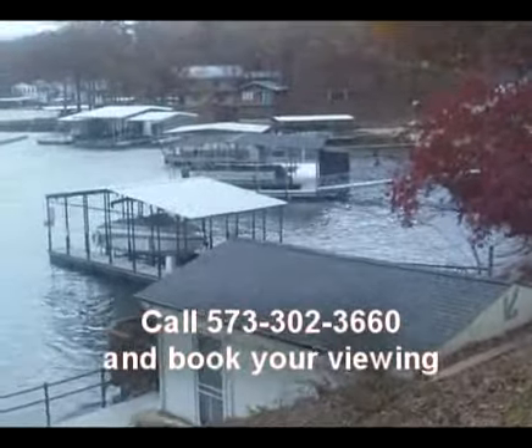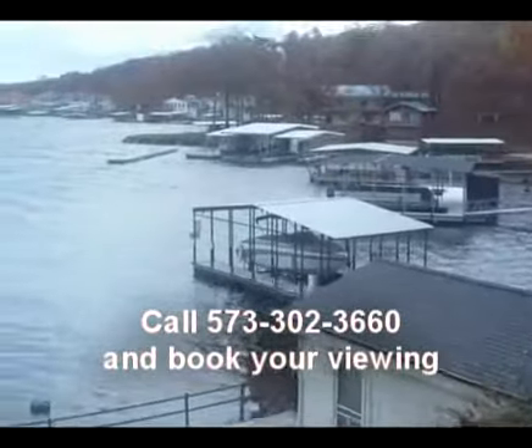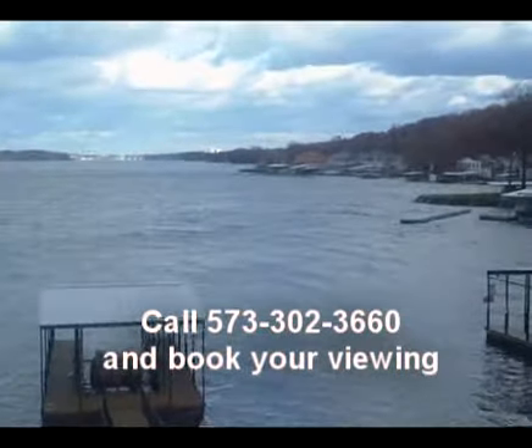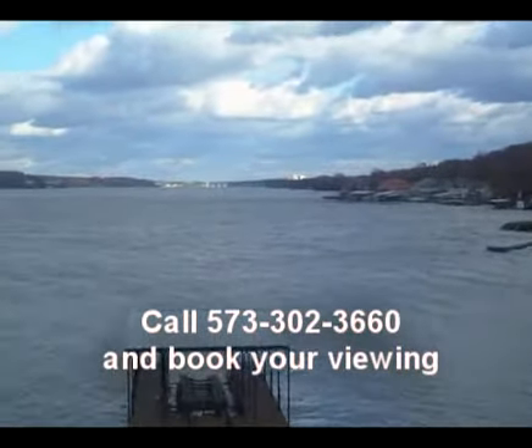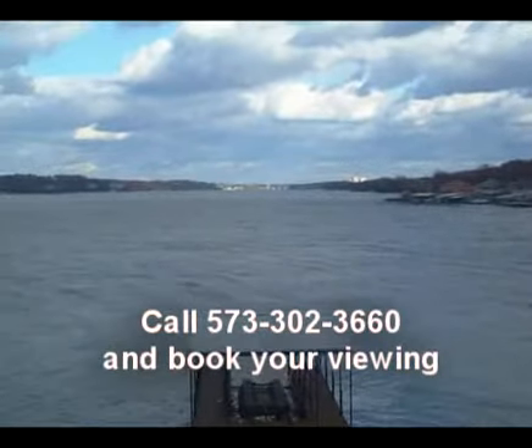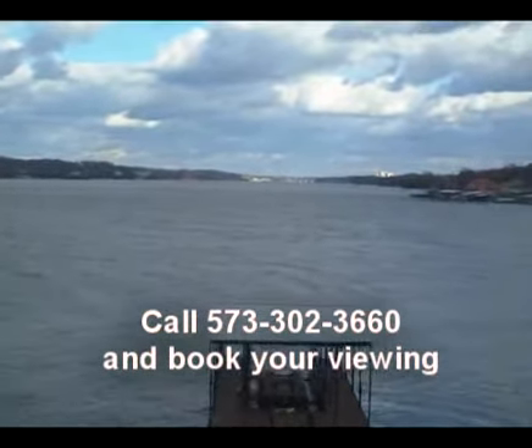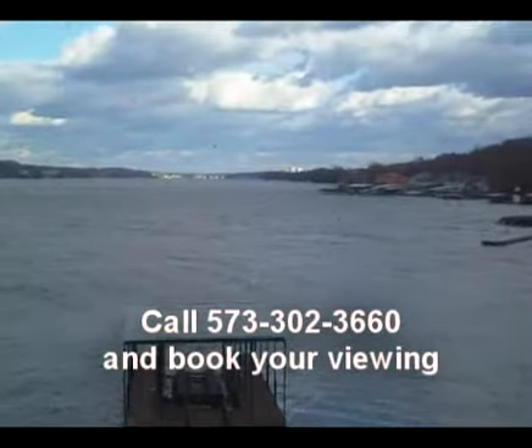Remember when I said this has an awesome view — check this out, guys. We're looking right down the lake, not across the lake, but right down the lake facing east, so you don't have the late afternoon sun. It's far enough off the main channel that you're not going to get a lot of the big wake, which is nice.